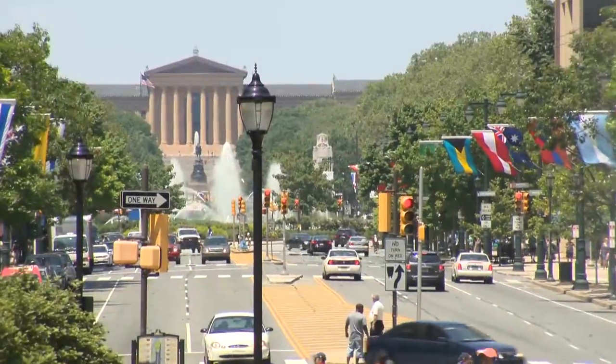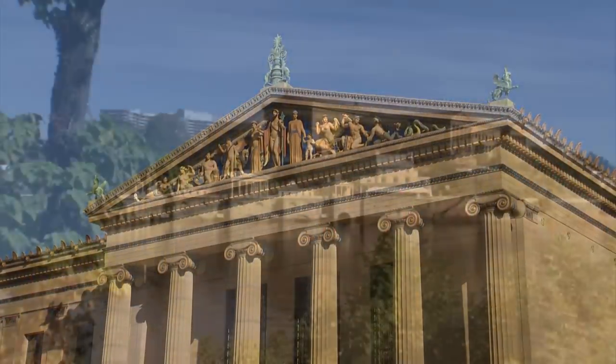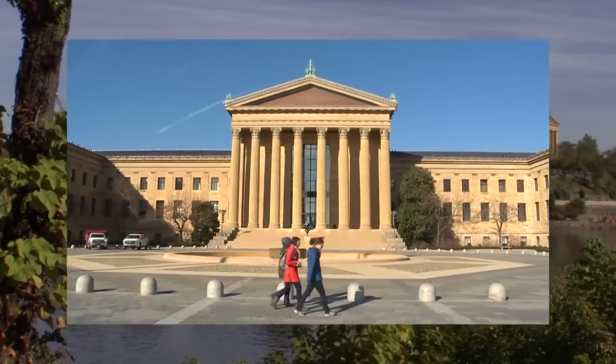Thank you so much, Peg. You are so welcome. Judy and I will be back in a few. Now let's experience everything the Parkway Museums District has to offer. Sitting majestically at the top of the Benjamin Franklin Parkway is one of the world's premier palaces of art — the Philadelphia Museum of Art.